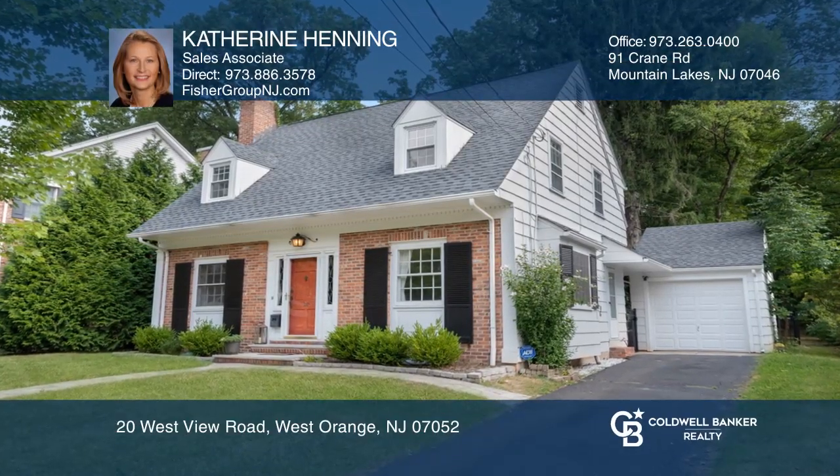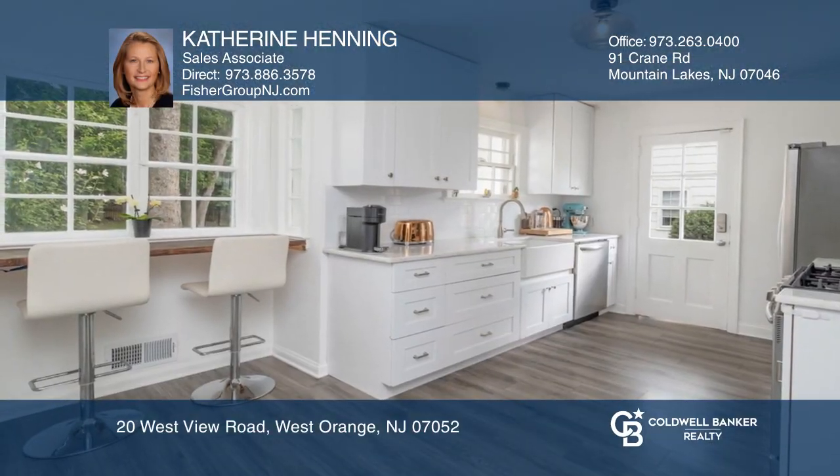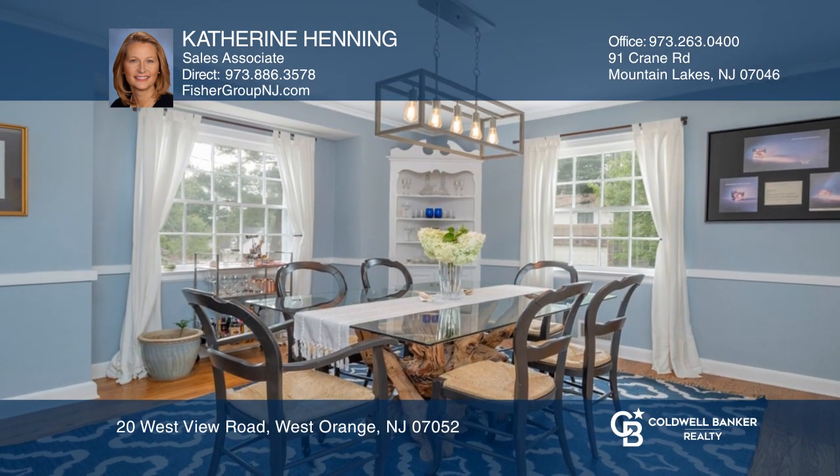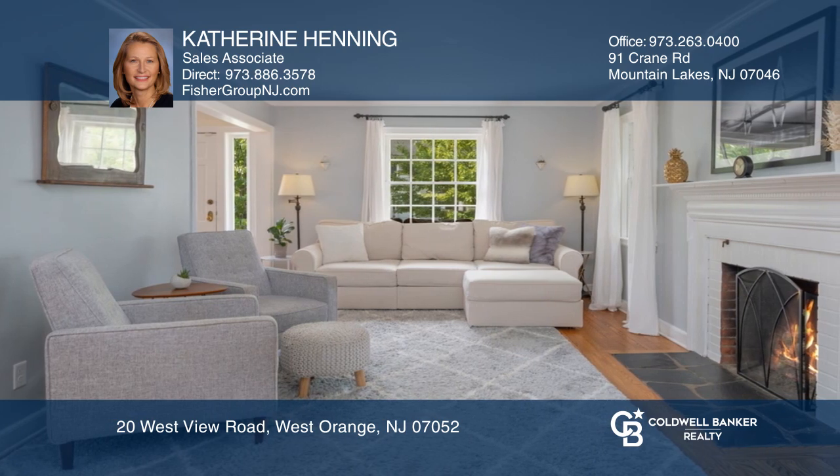This beautiful three-bedroom, one-and-a-half-bath colonial features a tastefully renovated kitchen, formal dining room, hardwood flooring, gas fireplace in the living room, and a generously-sized basement.